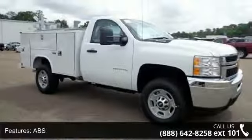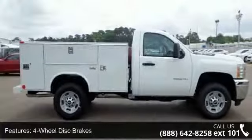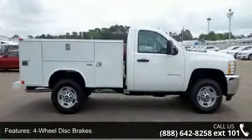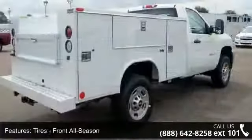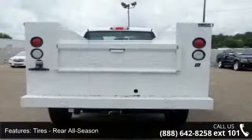This vehicle's top features include tow hooks, driver airbag, stability control, 4-wheel disc brakes, slip bench seat, AM FM stereo, rear-wheel drive, and power steering. This vehicle shows low mileage and has a smooth ride.